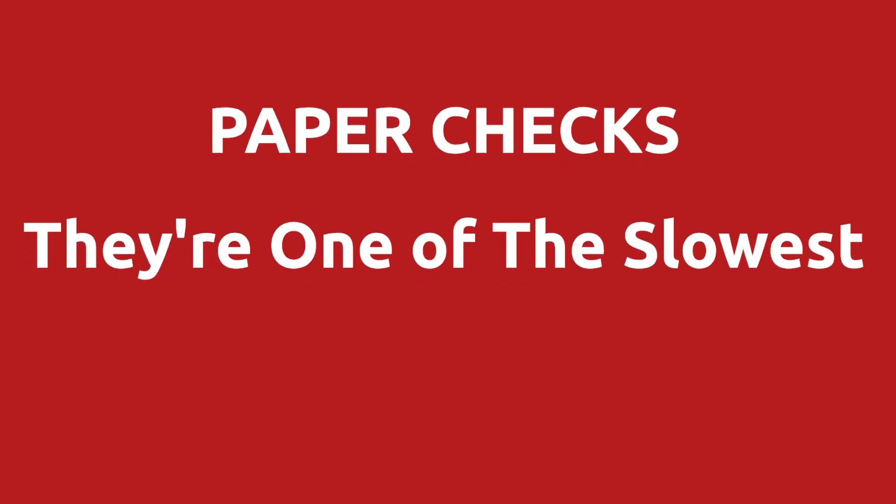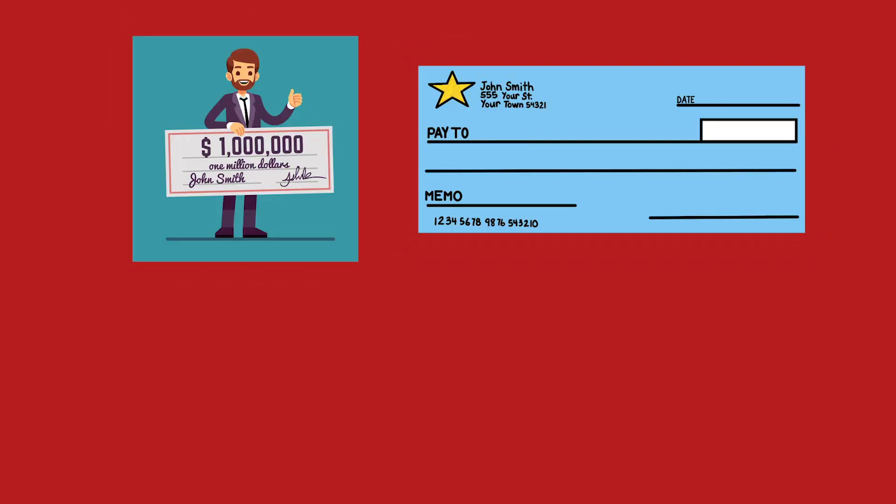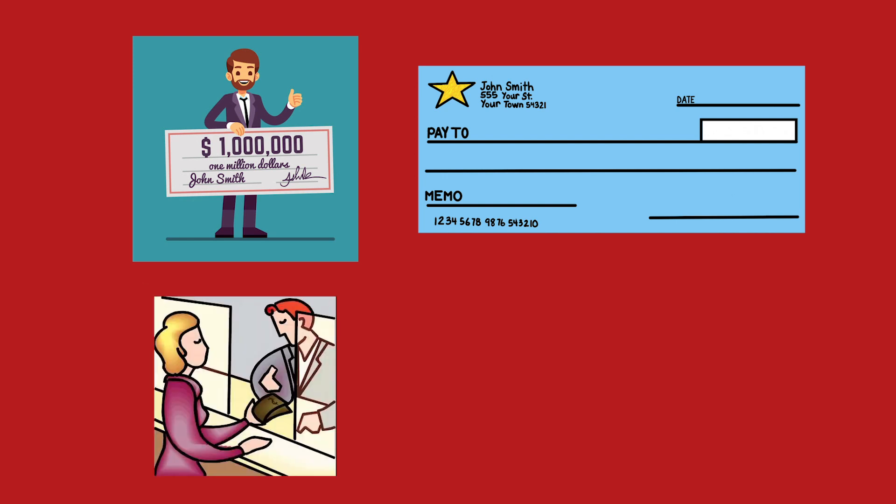First off, they're one of the slowest ways to get your money. How long does it take for a check to get to you, for you to review the check, for it to get into the accounting system, to get the check to your bank, and then finally have the bank fund it into your bank account? This process takes days. If you want to get paid faster, then stop taking checks.